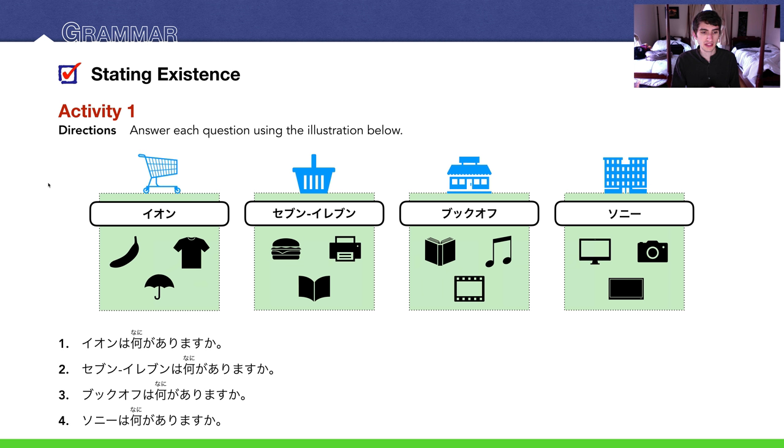Number 3: Book-Offは何がありますか? Book-Off has books, CDs, and DVDs. I'm just going to say books — Book-Offは本があります. Number 4: Sonyは何がありますか? Sony has computers (パソコン), cameras, and TVs. I'll say パソコンがあります. The sample answer was カメラがあります — the only different one was number 4.